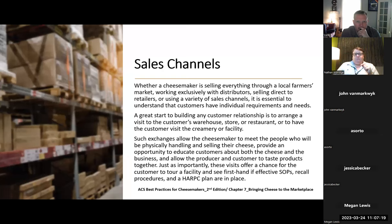Talking about sales channels — whether a cheesemaker is selling everything through a local farmer's market, working exclusively with distributors, selling direct to retailers, or using a variety of sales channels, it's essential to understand that customers have individual requirements and needs. That statement in and of itself could be turned into a question: what are some of the ways that cheese gets to a consumer? It could be local farmers markets, through a distributor, through retailers.